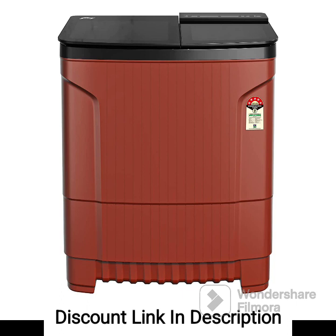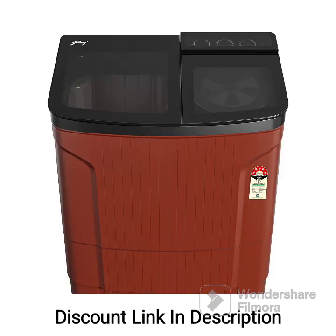Feature 1 — Capacity: With an 8kg capacity, this washing machine is suitable for medium-to-large-sized families or households with a significant amount of laundry.